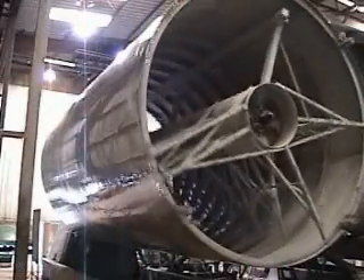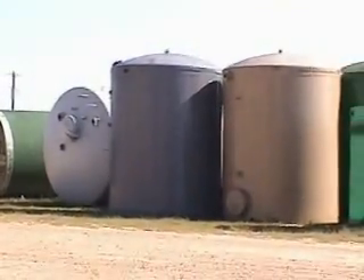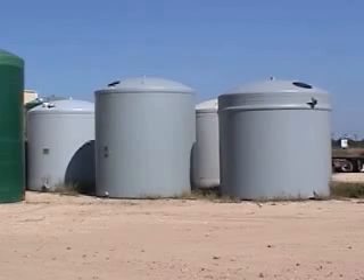LFM manufactures fiberglass tanks for various applications, including industrial tanks, chemical storage tanks, potable water tanks, rainwater collection tanks, and oil field tanks.